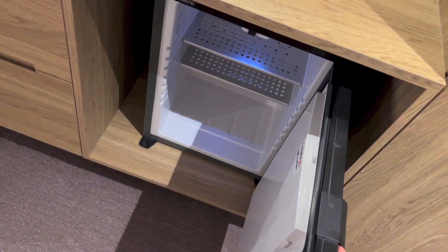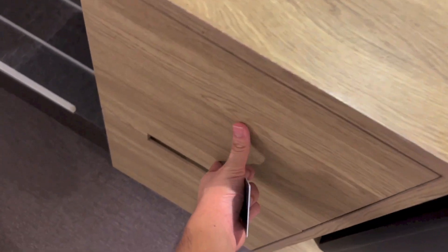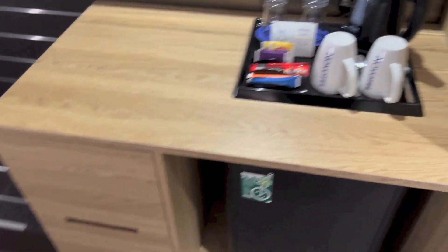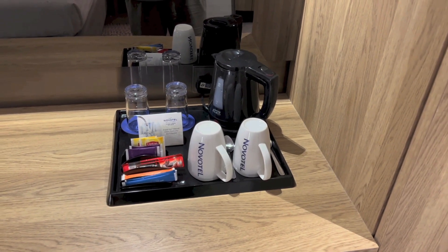Down there is an empty fridge. Here we have a drawer and another drawer — both of them are empty. Here we have the tea and coffee making stuff, with glasses, mugs and kettle.